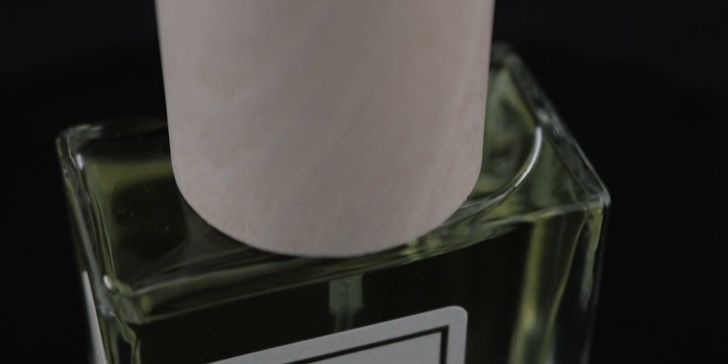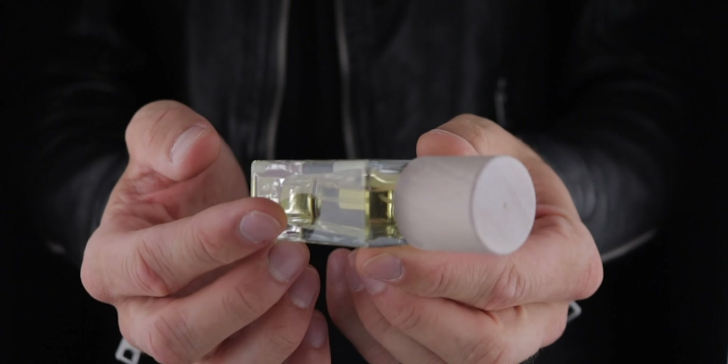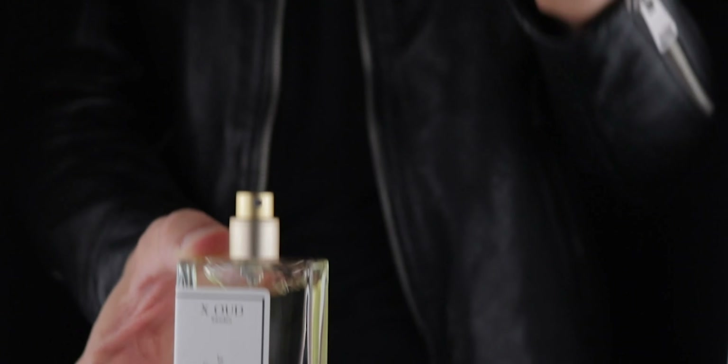This is definitely an oud scent, but it's not an in-your-face oud — it's an approachable, likable oud that is totally wearable for every single day. Similar to how I always talk about Oud Wood, it's a very likable, easy-going designer-style oud. In the opening you get loads of black currant — very juicy and yummy — which is funny because I wouldn't usually think of oud as yummy. This is definitely a man's cologne sort of vibe.